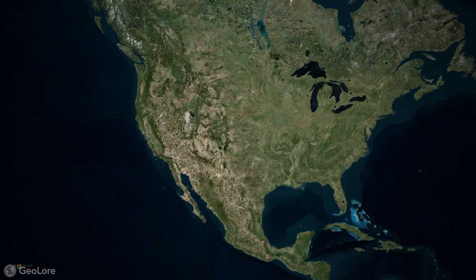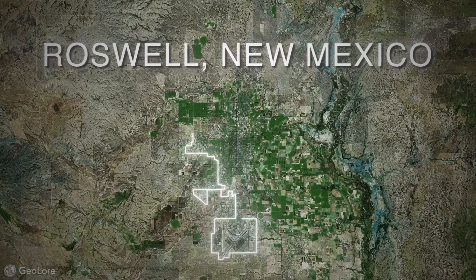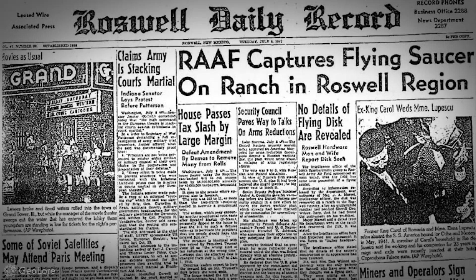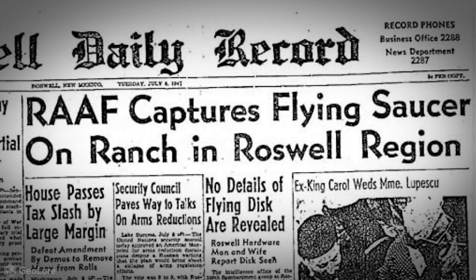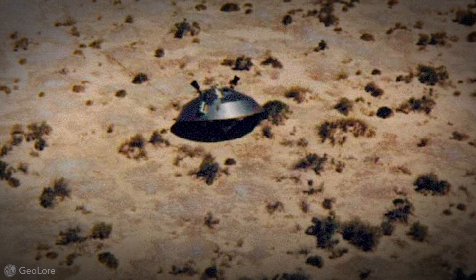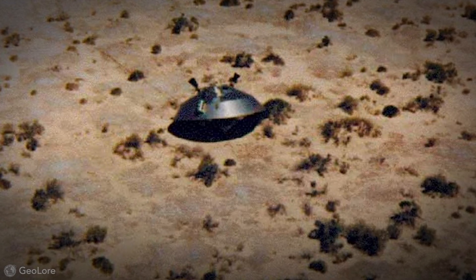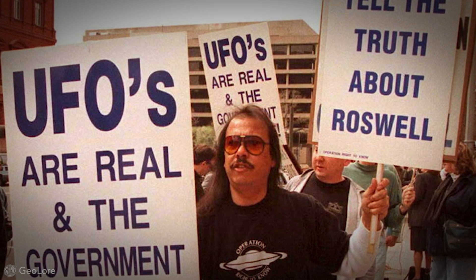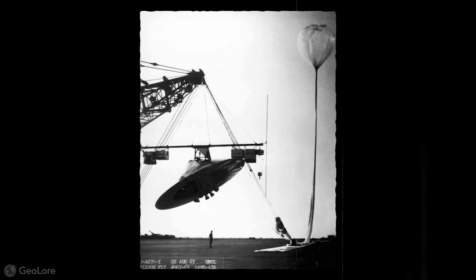But how did all these rumors start? For that we have to go back to Roswell, New Mexico, 1947 — more than five years before Area 51 was even a thing. A mysterious object crash-landed in Roswell, and the military immediately claimed it was a weather balloon. Witnesses, however, claimed otherwise — sharing stories of seeing a UFO, strange metal, and even bodies. The CIA quickly tried to silence these rumors, but to no avail. People claimed this mysterious object was taken to what we now know as Area 51.